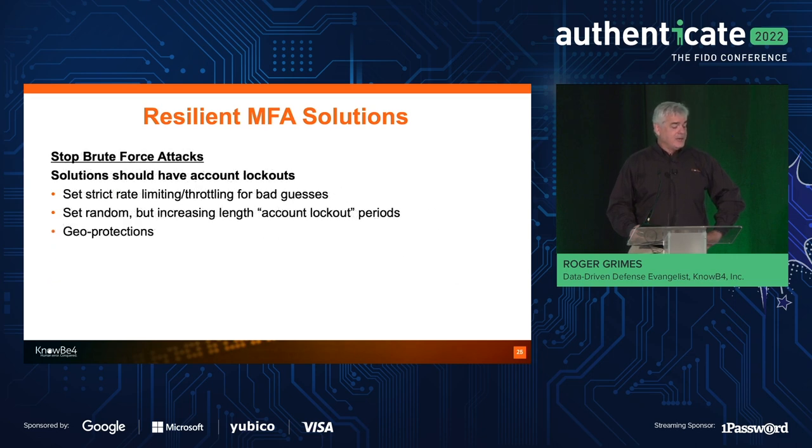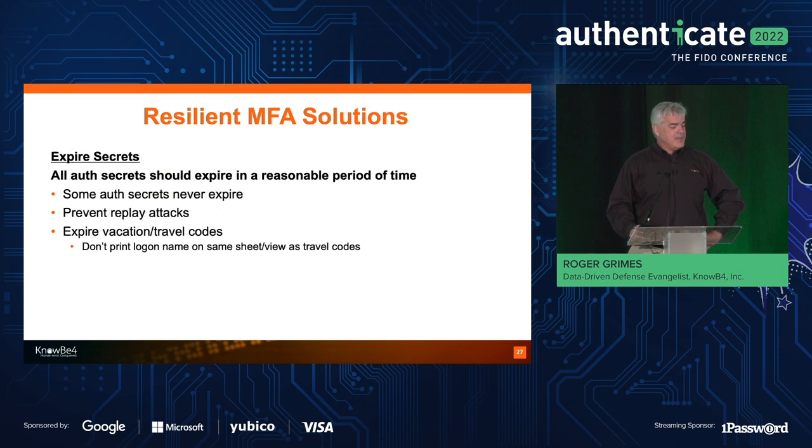Also, account lockout — you should always have rate limiting or throttling for bad guesses. I'm amazed by the number of MFA projects that allow hundreds or thousands of guesses without locking out. If we lock out passwords after three, four, or six guesses, shouldn't we do the same with MFA? All authentication secrets should expire in a reasonable period of time. There are a lot of authentication secrets like travel codes and vacation codes that never expire — or Google QR codes with no expiration date. All secrets or things that lead to secrets should have expiration so they can't be used in perpetuity.